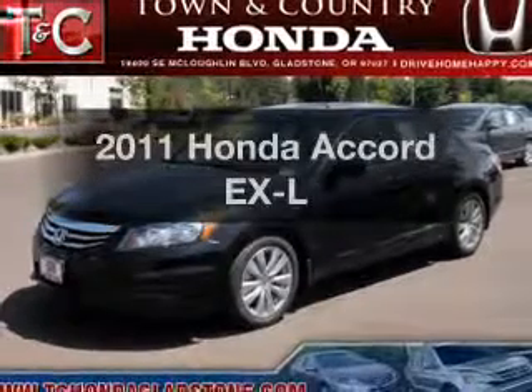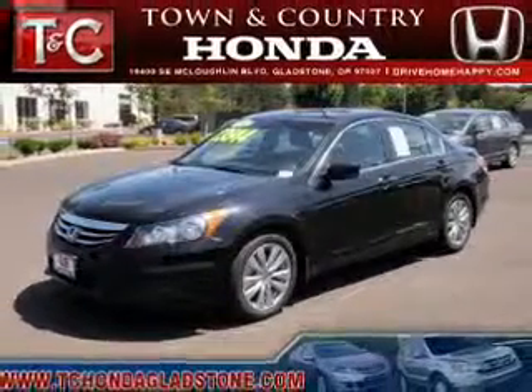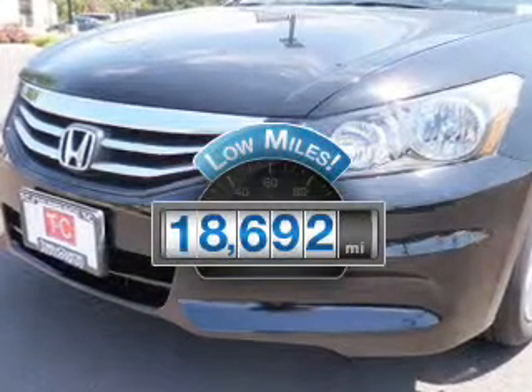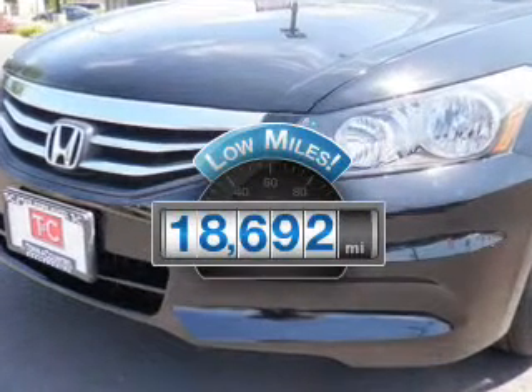Check out this 2011 Honda Accord. This is the set of wheels you've been looking for. With low miles, this automobile will take you far and get you where you want to go.